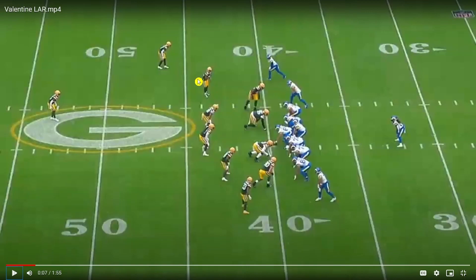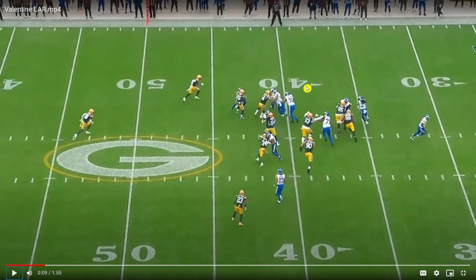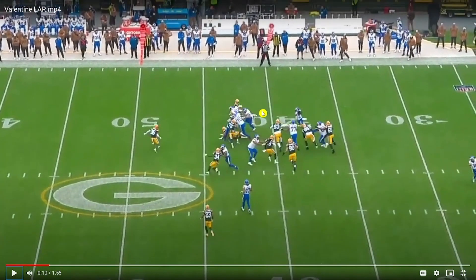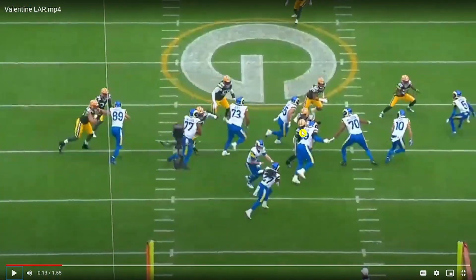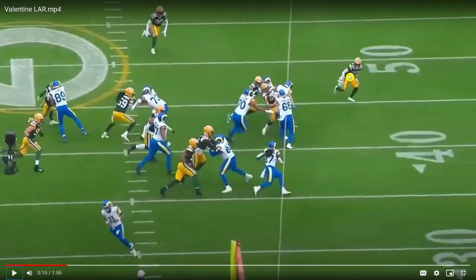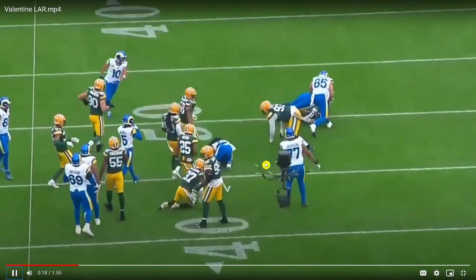Here you're going to get a running play with Henderson. Valentine recognizes it and gets involved in the run play. He does trip him up. A really nice job by Slayton to clean this up. Valentine gets a piece of Henderson and gets him off balance in the air, and Slayton's there to clean things up.